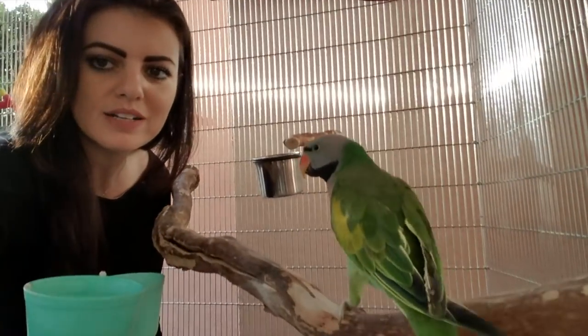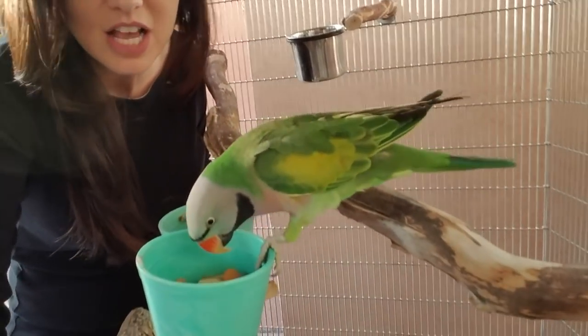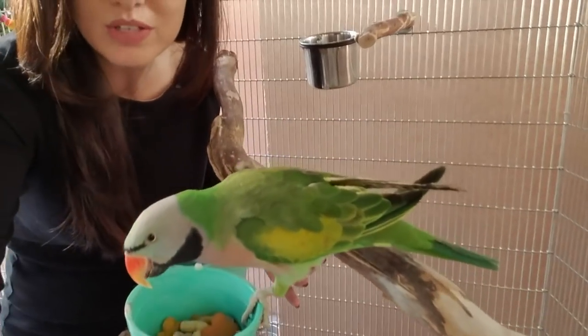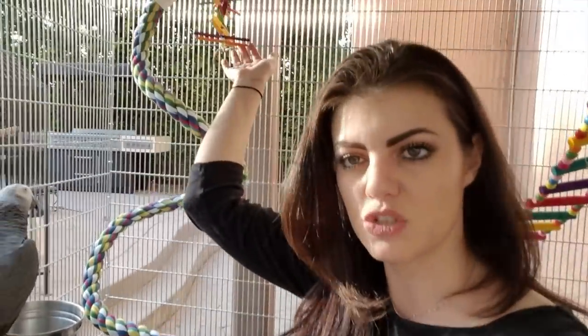Picasso has his toy right next to his stand and right next to his water. He's exploring right now, eating some fresh banana that we put in here — his perch is close to some bowls and he's utilizing it, which is really exciting. In Cody's corner, he has his food bowl — birds will often stand on top of their bowls, so be aware of that. He has a toy, a perch, and a food bowl: that's what I call a station.